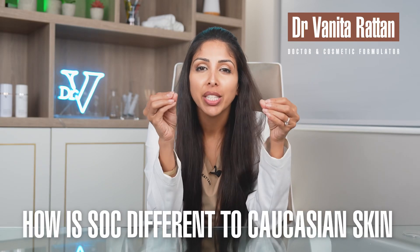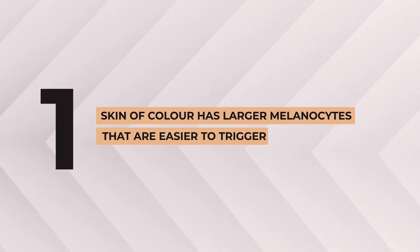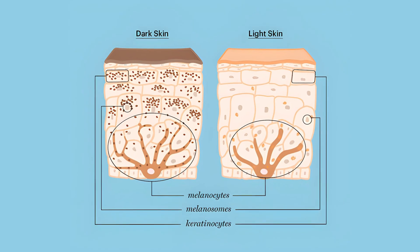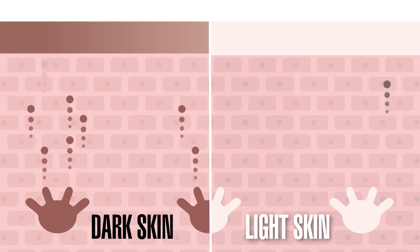How is skin of color different to Caucasian skin, and why do we need different formulas? Skin of color has larger melanocytes — those are pigment-producing cells — and they are easier to trigger, making hyperpigmentation and uneven skin tone more likely and more severe.